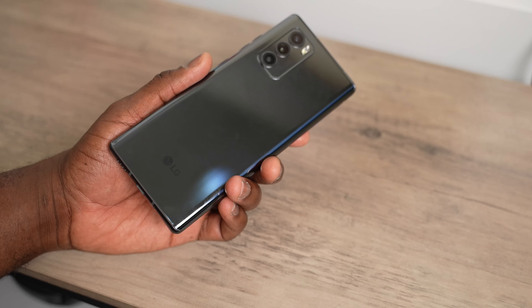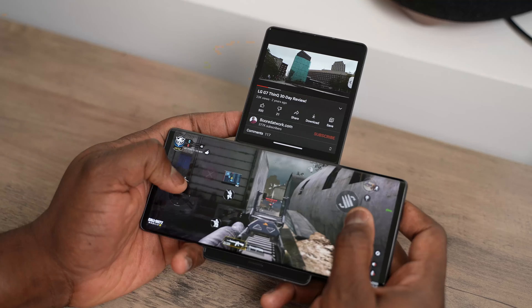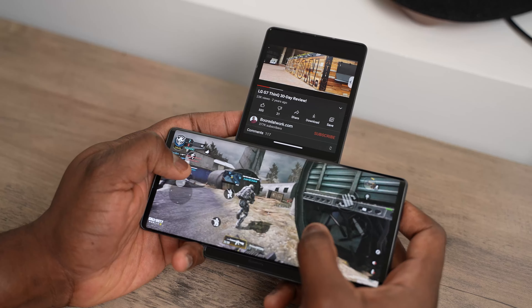Game performance, though, is solid. It plays really well, and you would expect that with games like PUBG Mobile or Call of Duty Mobile. Genshin Impact I just wasn't able to update in time for this video, because I figured I wanted to do something before we said goodbye.